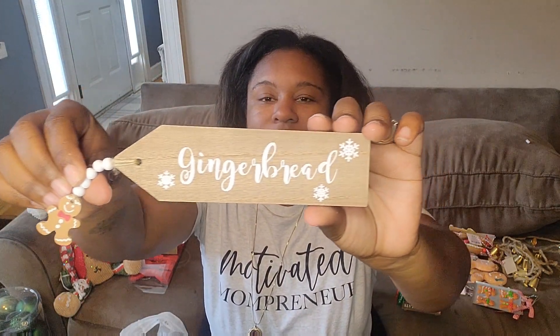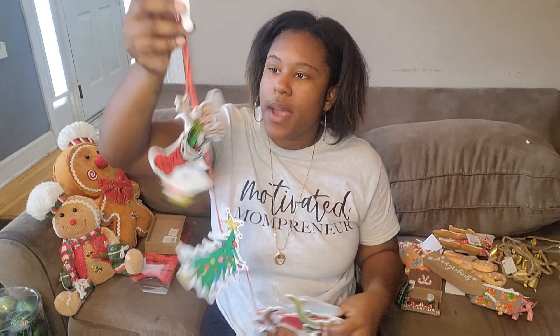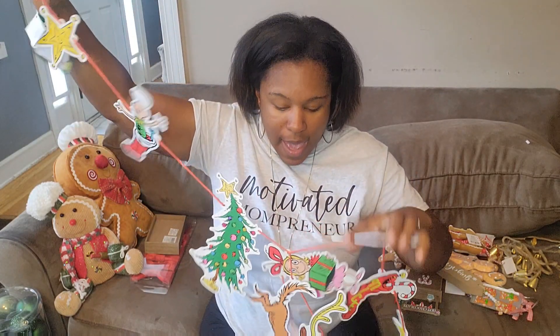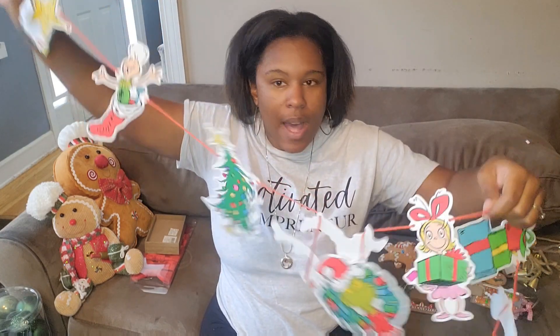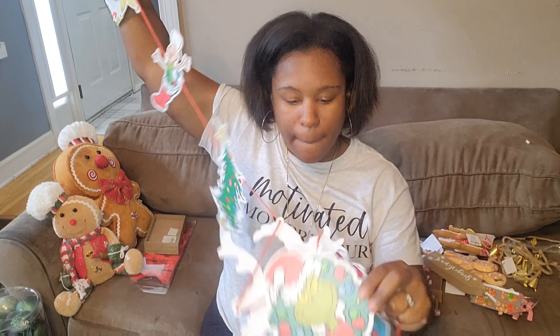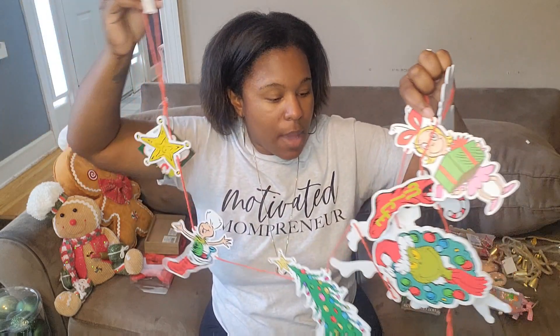I also got a little gingerbread sign with a gingerbread man for $3.99 before the discount. Moving on to the Grinch theme — my son decided last minute he wants a Grinch tree this year! I grabbed this Grinch garland at $29.99 so $15 with the discount. They had two different kinds but I chose this one because it has Cindy Lou, Max, a tree, the Grinch with a wreath, presents, and a stocking — much more variety!